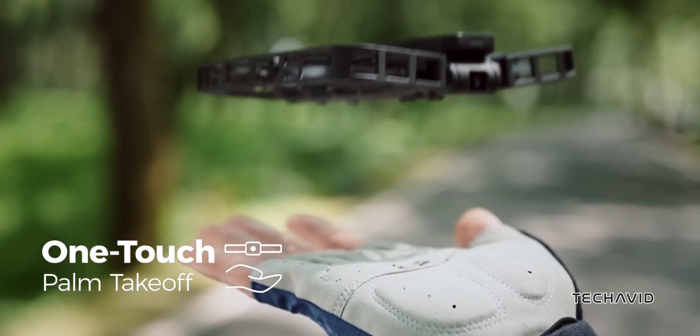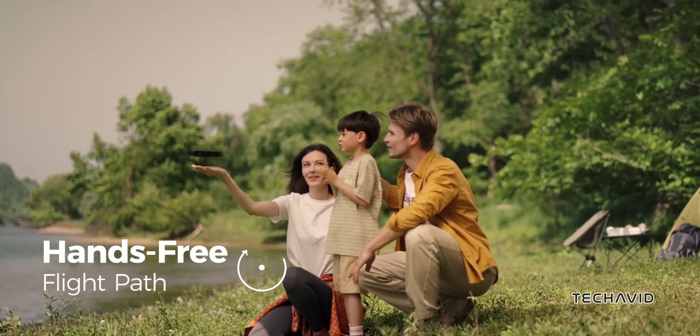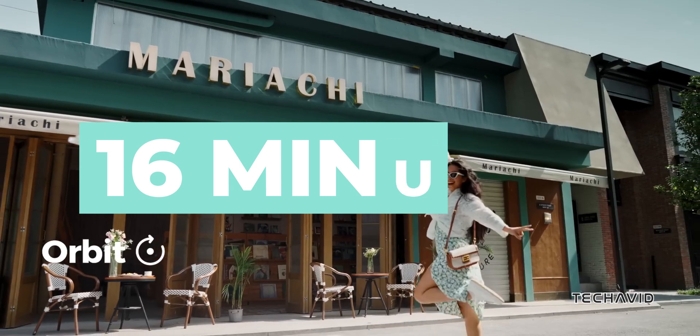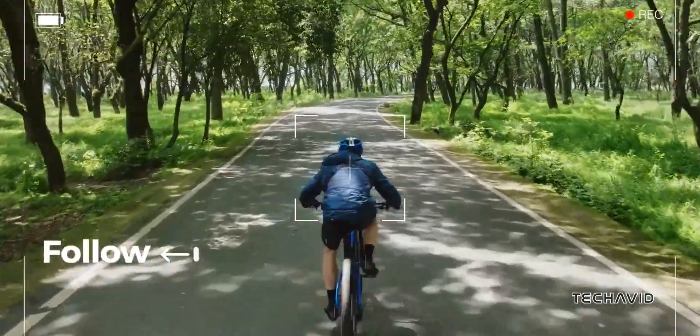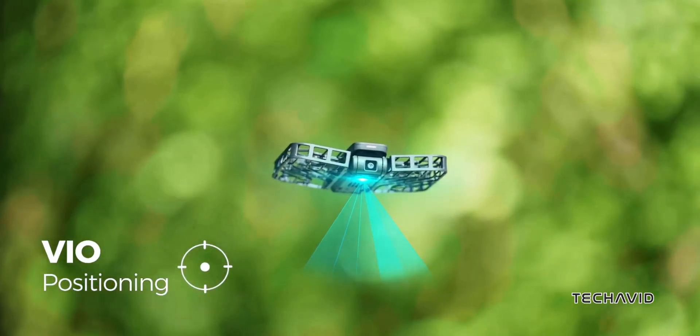The speed in autofollow mode is a brisk 42 km/h, with a peak speed of 60 km/h, and you'll get up to 16 minutes of flight time — almost 5 minutes more than the original X1. Plus, they can handle level 5 winds and fly at altitudes of up to 5,500 meters.